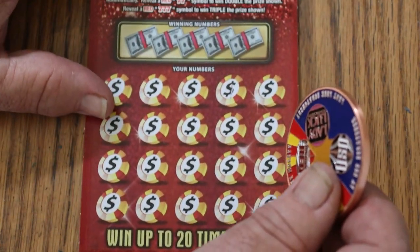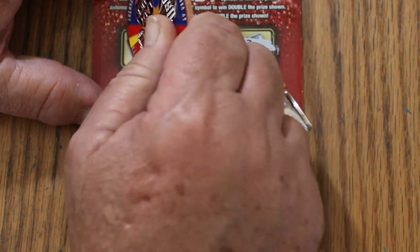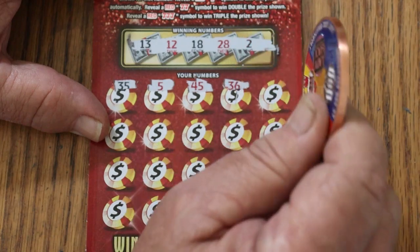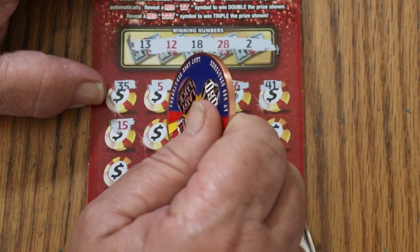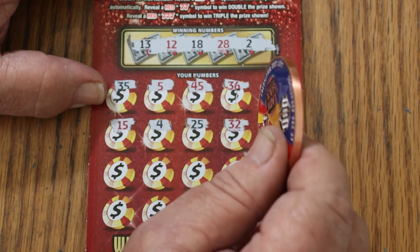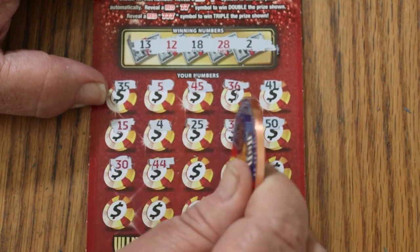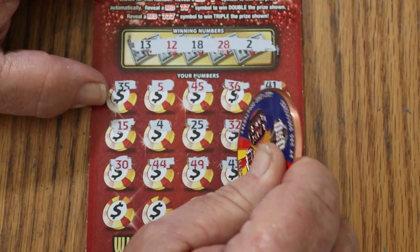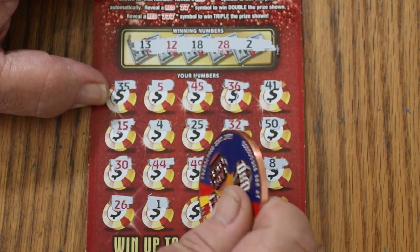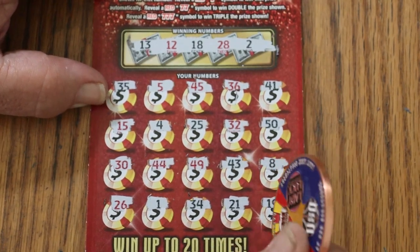Ticket 38 — let's see if we get them back-to-back. Winning numbers: 13, 12, 18, 28, and 2. Numbers: 35, 5, 45, 36, 41, 15, 4, 25, 32, 50, 30, 44, 49, 43, 8, 26, 1, 34, 21, and 19 in the corner. No good. No back-to-back.